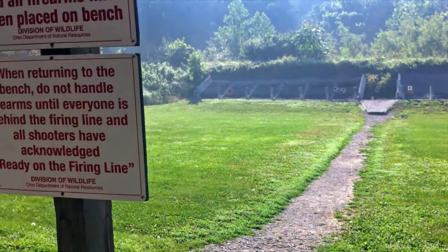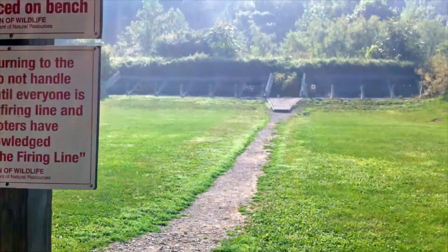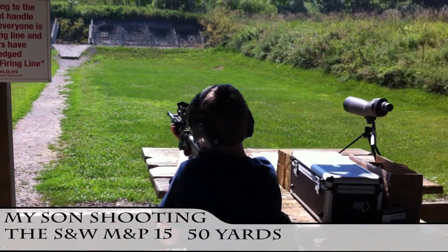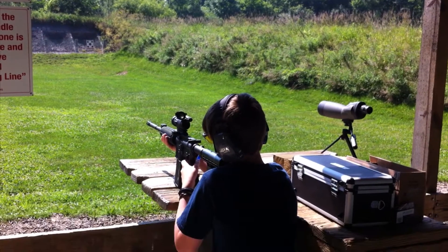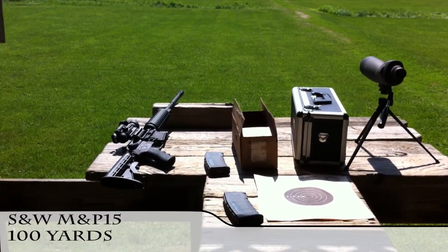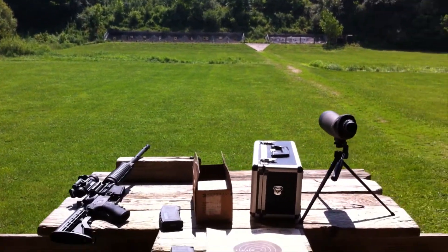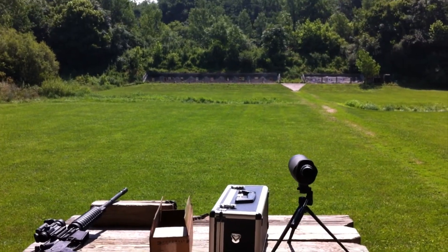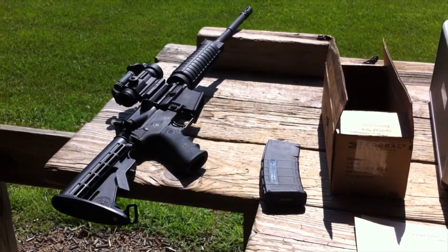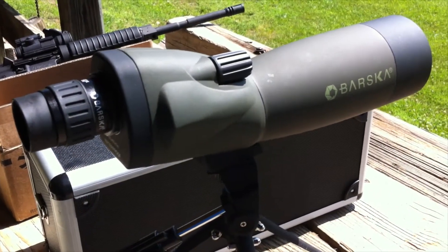Very nice facility. We've switched over to the 100-yard side of the range. Shooting my M&P 15 with an Aimpoint scope, or red dot. Using this new Barosco spotting scope.